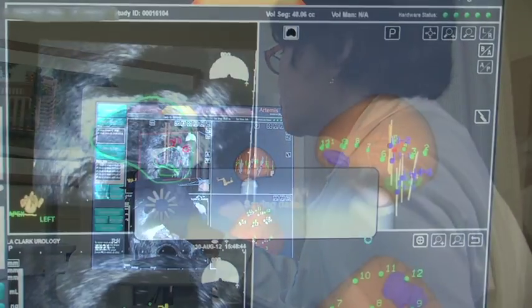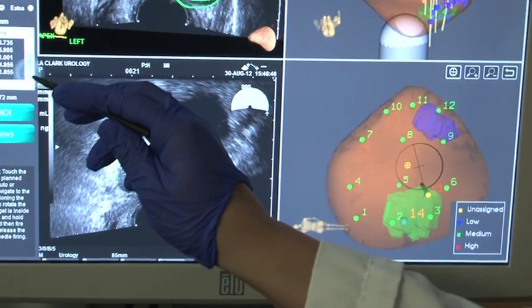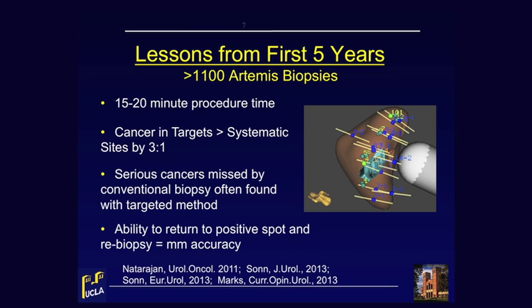From our experience here at UCLA with over 1,100 Artemis biopsies performed over the past five years, we have learned the procedure can routinely be completed in 15 or 20 minutes. Targets are much more likely to contain cancer than systematic sites by a ratio of about 3 to 1 or more. Serious cancers missed by conventional biopsy are commonly found with fusion biopsy, and the ability to return to a prior positive spot and re-biopsy it is accurate to within a few millimeters.